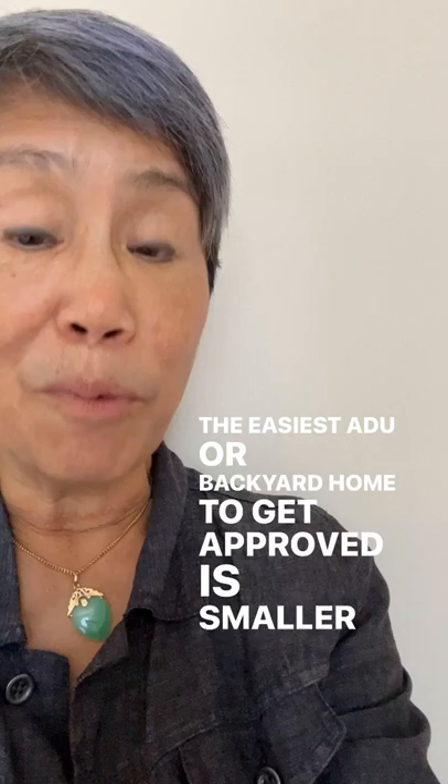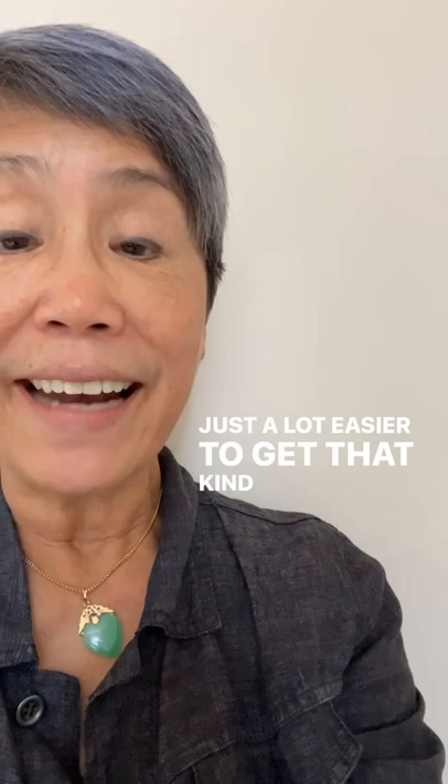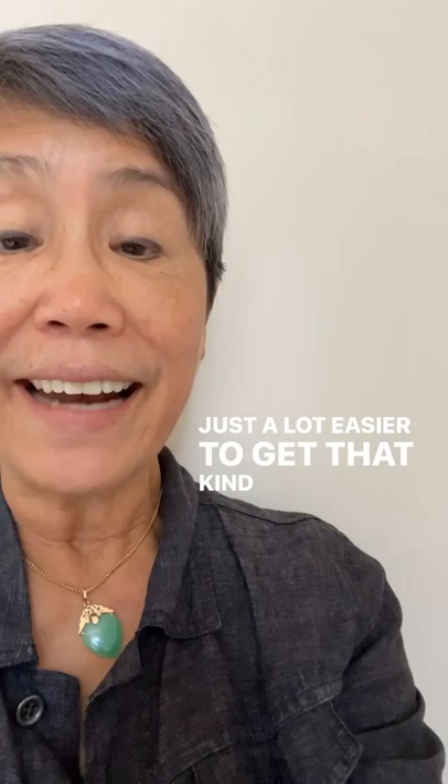The easiest ADU or backyard home to get approved is smaller than 800 square feet and less than 16 feet in height. You can get them bigger, you can get them taller, but it's just a lot easier to get that kind of backyard home approved by your local city.